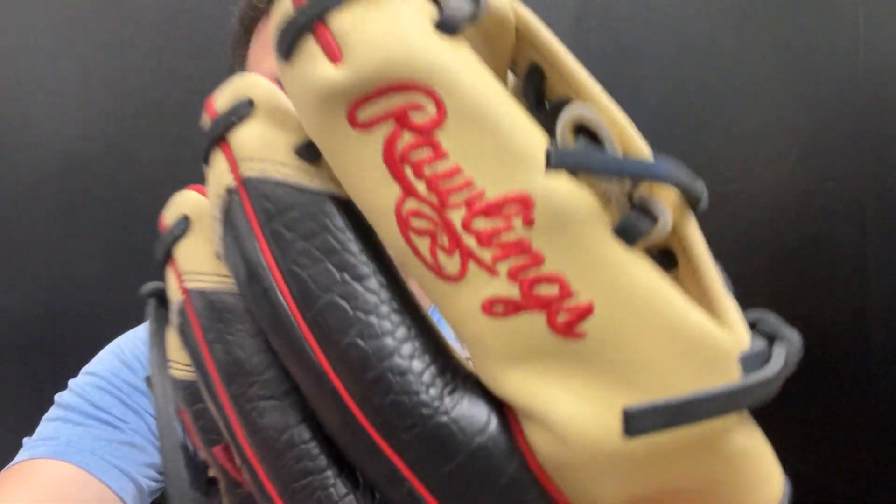Great-looking glove that you guys can find on the Closeout Bats website this year, where you can always shop smart and save big bucks.